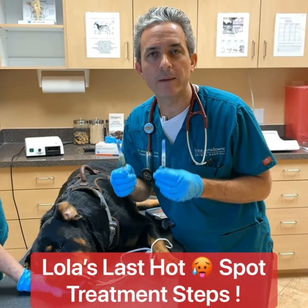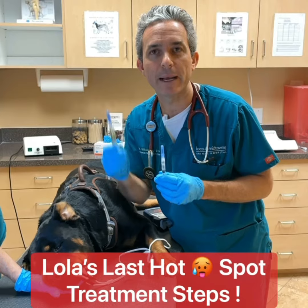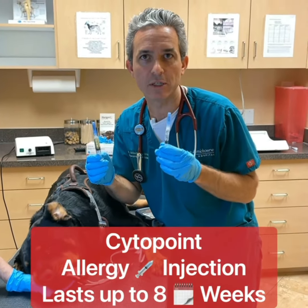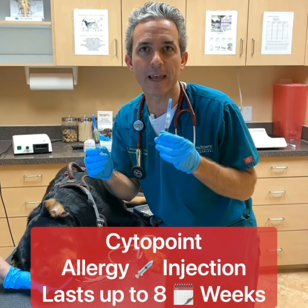Before we wake Lola up, we give her two injections: an antibiotic injection called Convenia that lasts for two weeks, and an allergy injection called Cytopoint that lasts up to eight weeks.